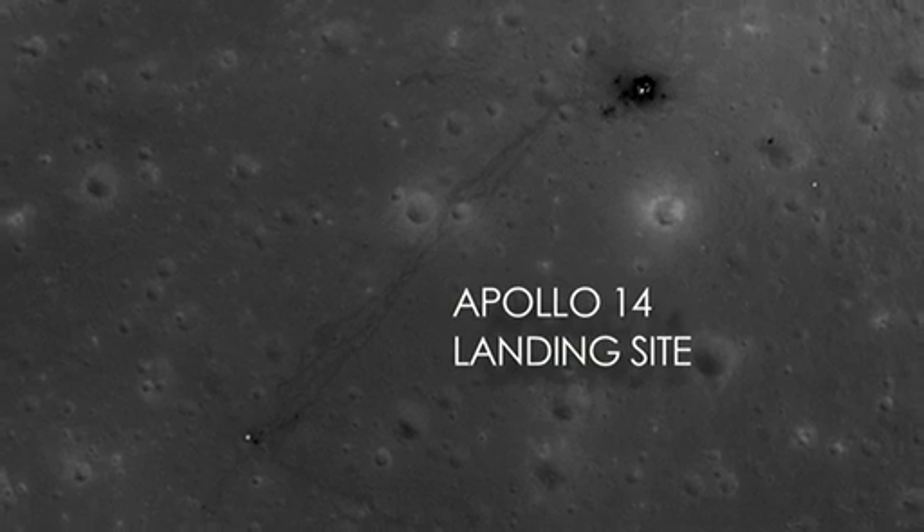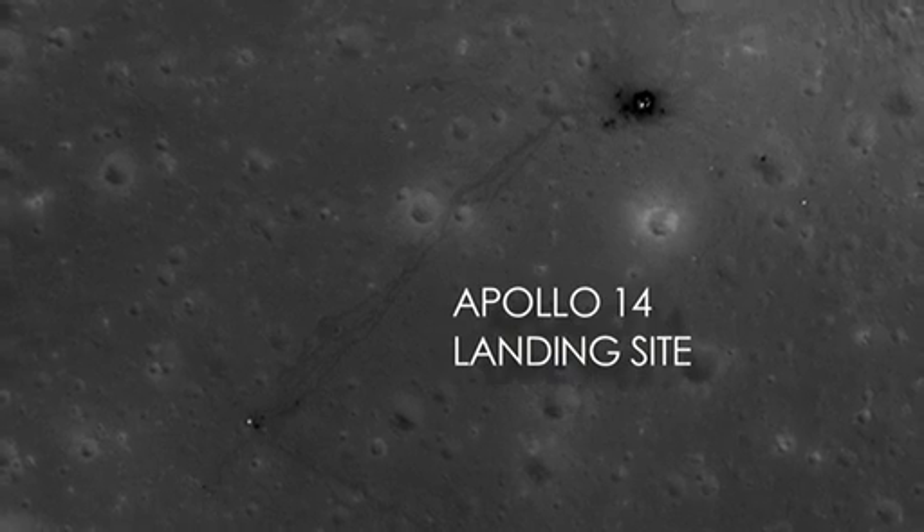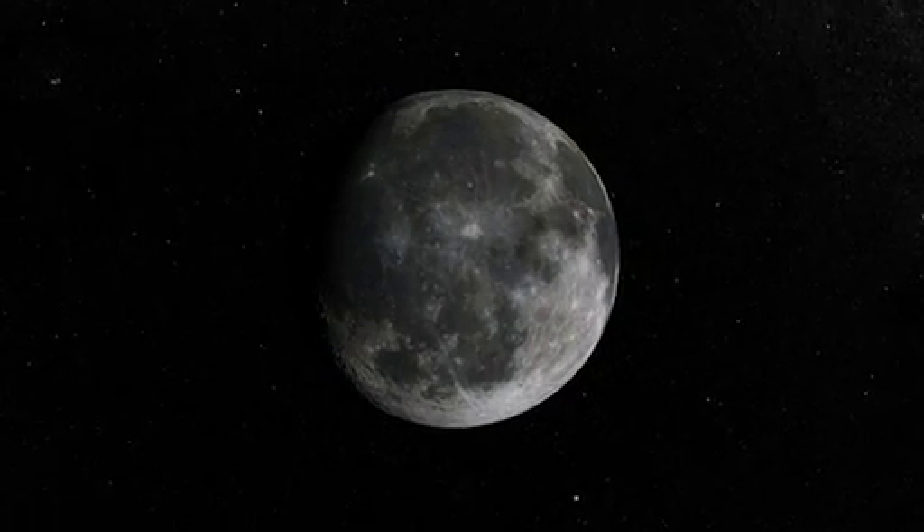These are some of the most amazing images of the moon that I've ever seen because they really put into a really cool context what was done back during Apollo.